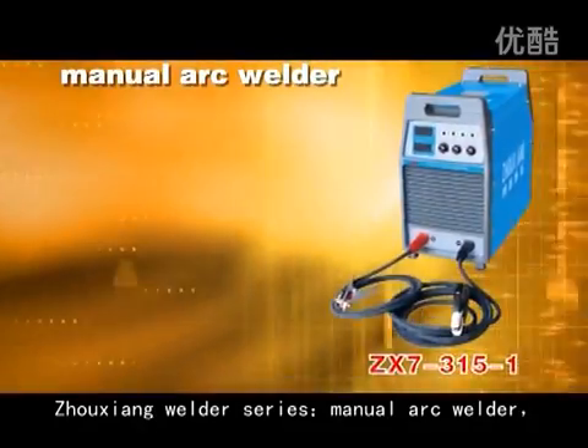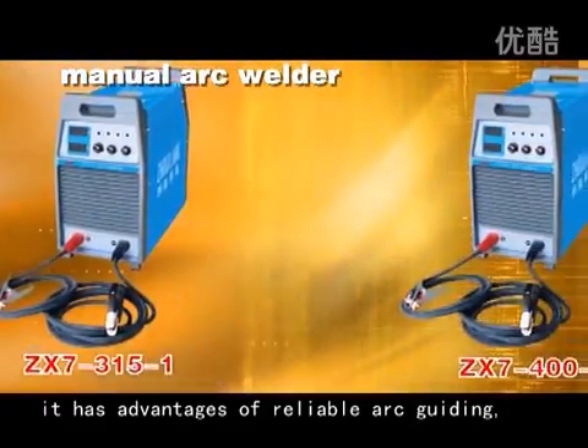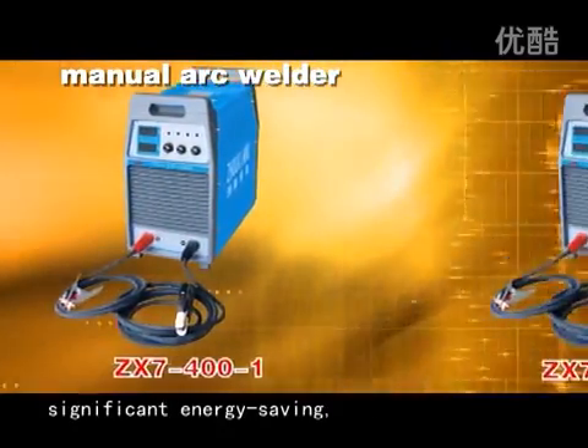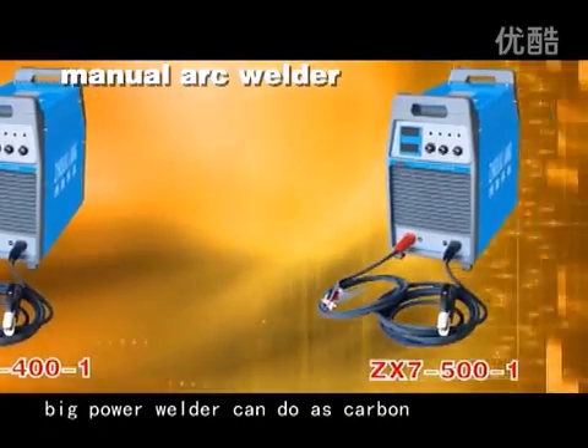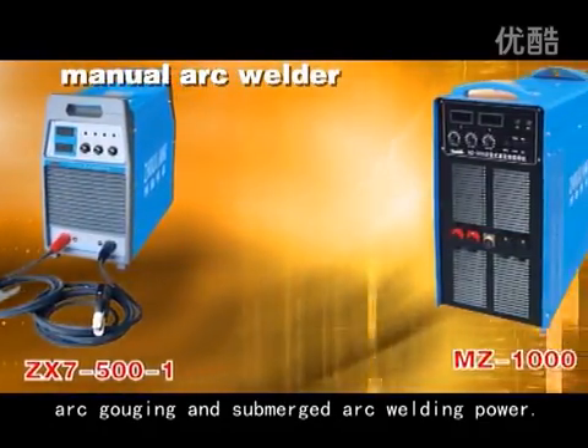Zhouxiang Welder Series — Manual Arc Welder. It has advantages of reliable arc guiding, wide suitable range, high efficiency, and significant energy saving. The big power welder can also be used for carbon arc gouging and submerged arc welding power.